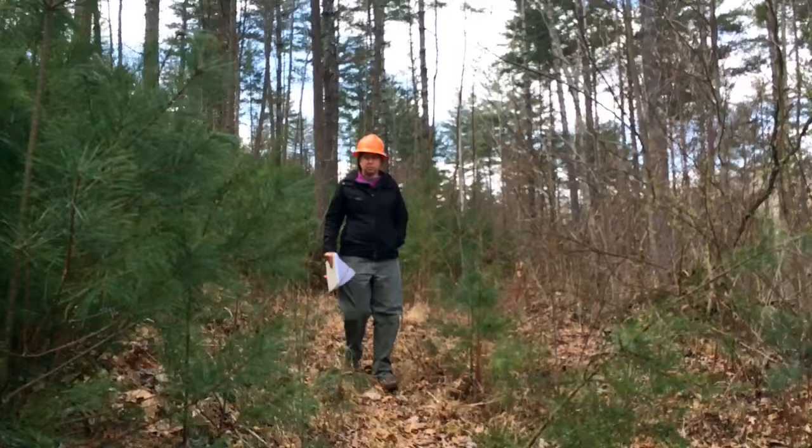So overall, we feel pretty positive about how they're doing out here, and we feel like we've learned a lot just in how to plant these trees and the do's and don'ts of how to plant chestnut and how to maintain chestnut in the forest environment.